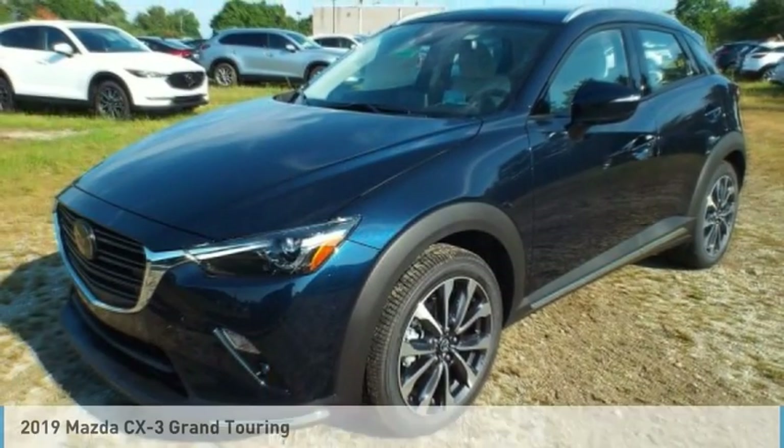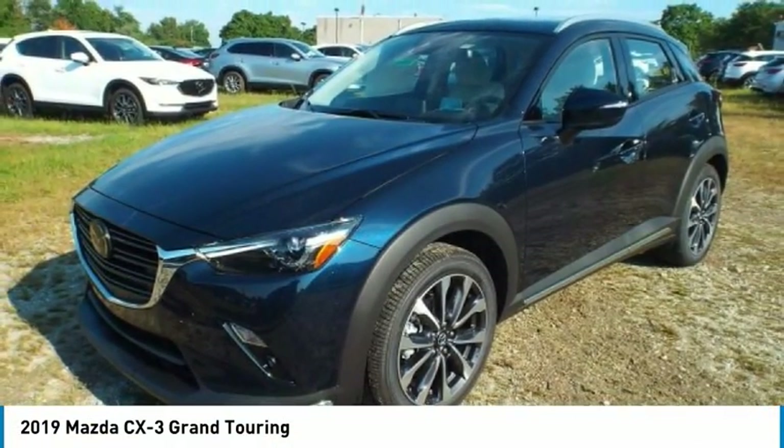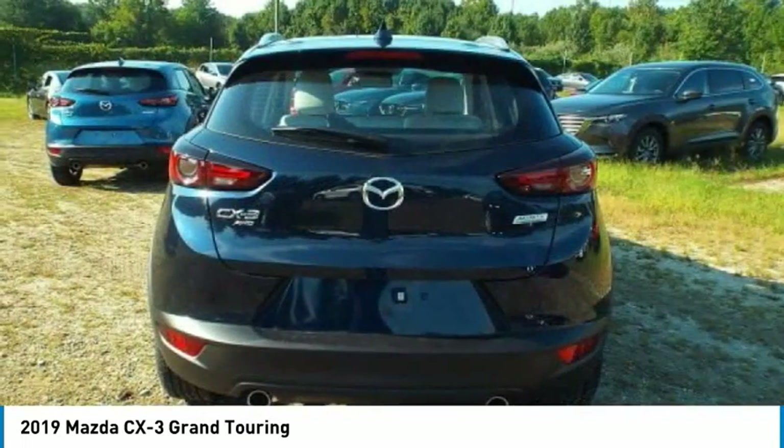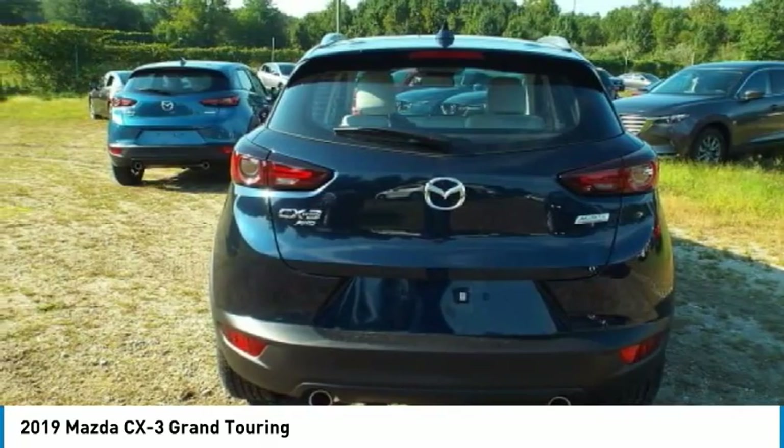Test drive the 2019 CX-3. The CX-3 is a fun and feisty roundabout with outstanding performance, style, and sophistication that outstrips the competition.